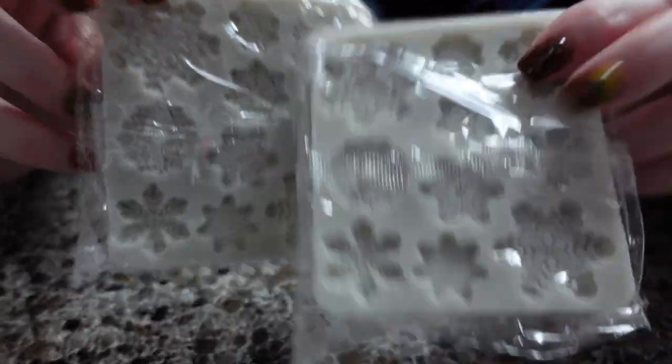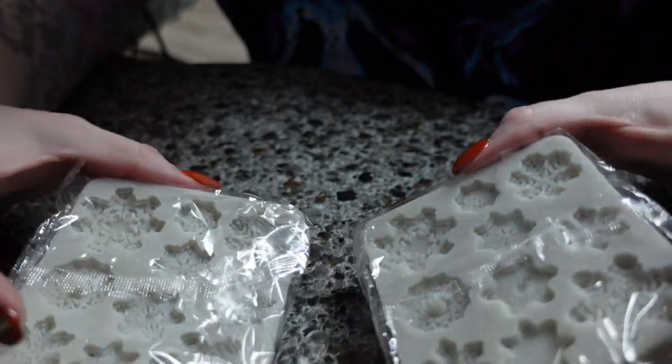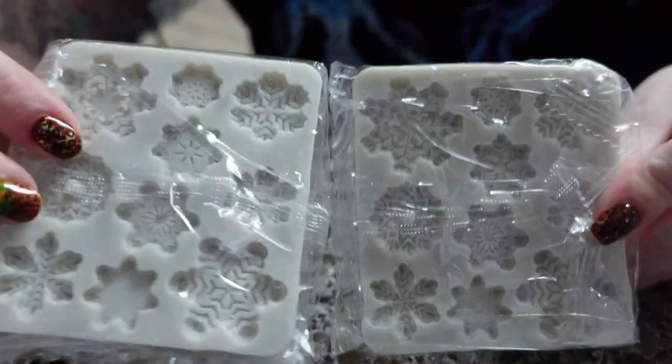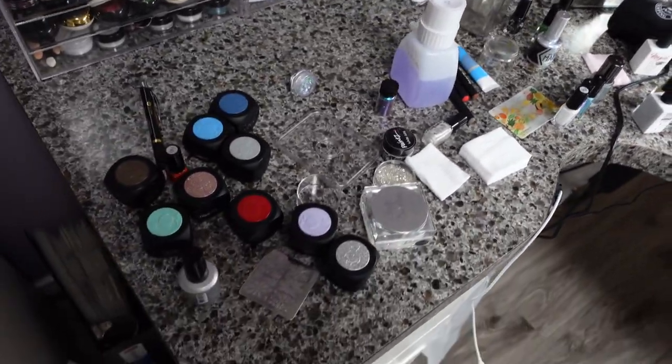Lastly, I got these silicone molds of snowflakes. I want to pour some Melt and Pour Silk in here and stick them on top of my foaming sugar scrubs for winter — just to give them a little makeover for this year. I just did some winter press-ons and now my desk looks like this.